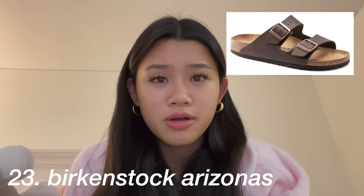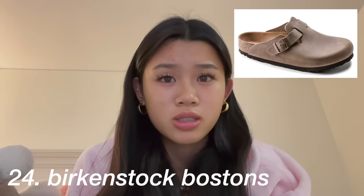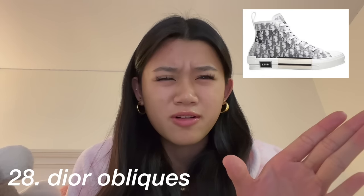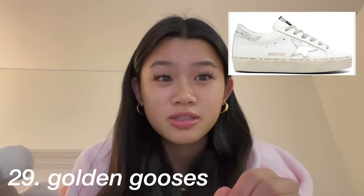Birkenstocks Arizonas or Birkenstock Bostons, any kind of running shoes or cleats if you play a sport, basketball shoes, Dior converse-looking things, Golden Gooses, smiley slippers, cloud slides, and finally Yeezy slides.